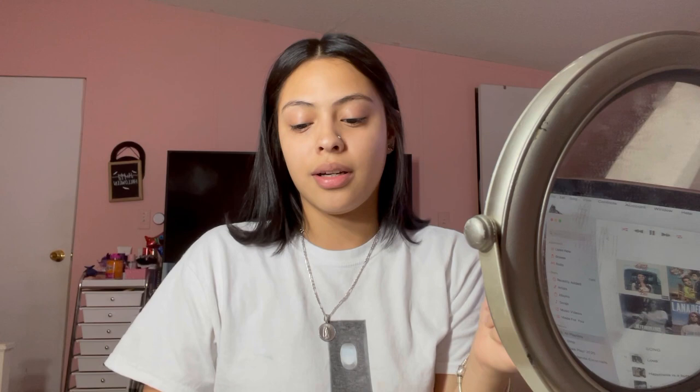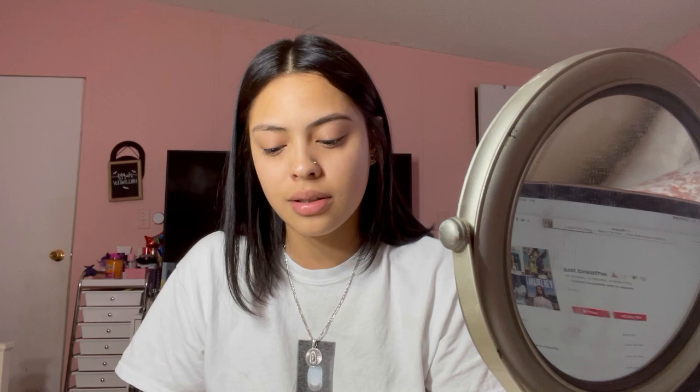I'm gonna start with my eyebrows. I use the Anastasia Dip Brow in the shade Ember — it's really good, I've been using this for a very long time. I feel like whenever the Dip Brow was a thing... I don't really have eyebrows. I do have eyebrow hairs but I need to literally fill them in.